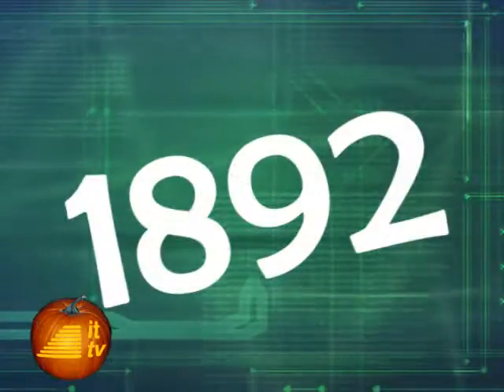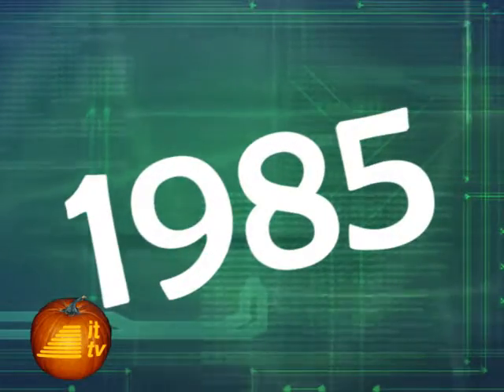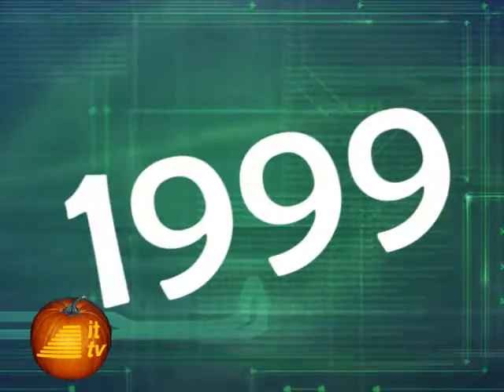This week in 1892, the first successful automatic telephone system was introduced in La Porte, Indiana. Almon Strowger, the inventor, came up with the idea because the non-automatic system made it possible for his customers' calls to be intercepted by his competitor. In 1985 this week, Microsoft released Windows 1.01 on five 5.25-inch floppy disks. It ran on MS-DOS 5.0, which was called MS-DOS Executive in Windows.